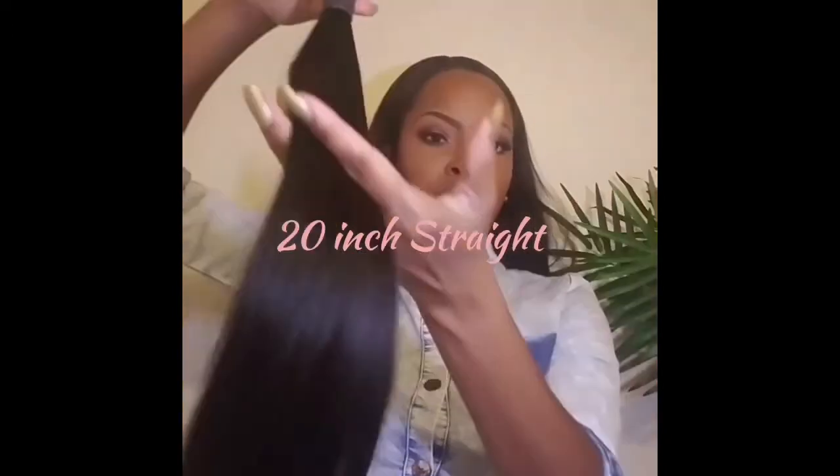I'm going to show you the straight next — the ends are beautiful on that too, guys. Make sure you shop trainingtopichairboutique.com. We have free two-day shipping as well. Thanks for watching, like and share this video!